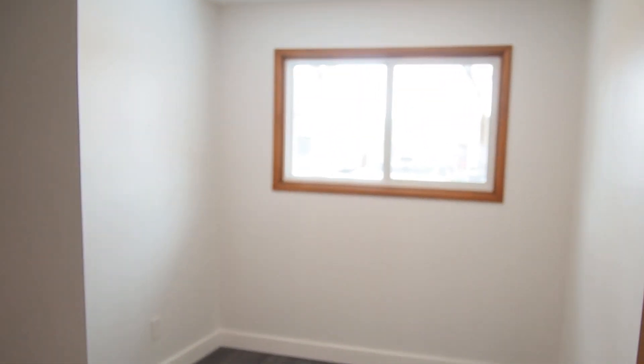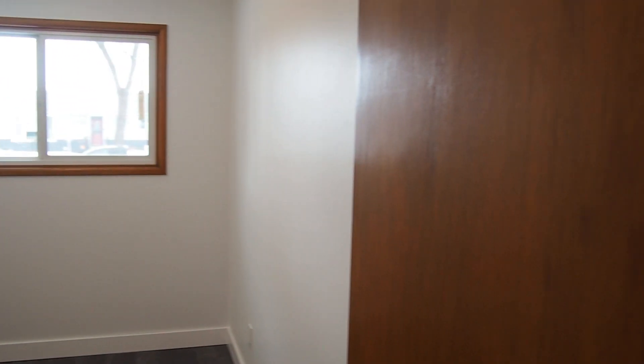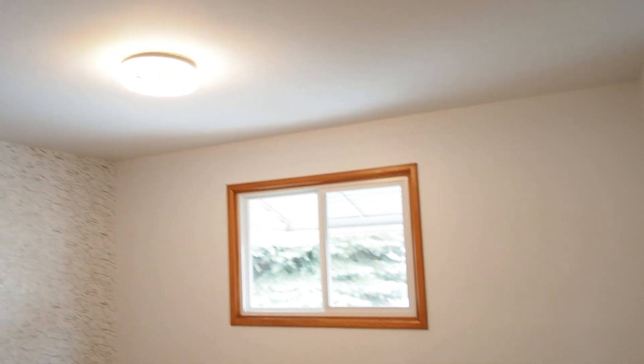Taking our first left off the hallway, we have just a nice spare bedroom with new light fixtures. All of the wood trim in the whole house - the doors, everything - has all been sanded, re-stained and re-polyed. So it's nice, it's clean, it's new looking. Heading to the back bedroom in the house, again new light fixture, all the wood redone.